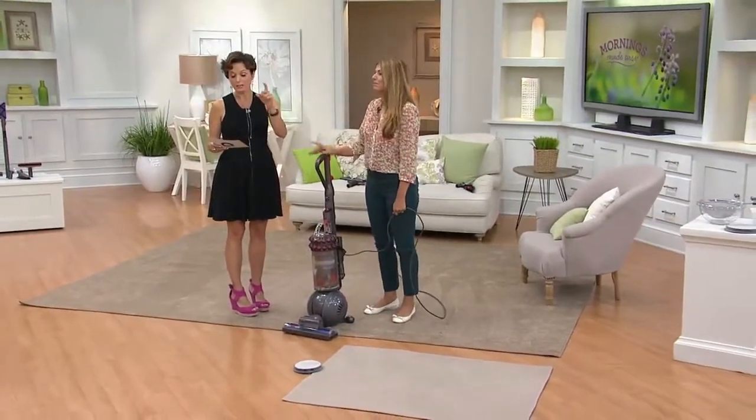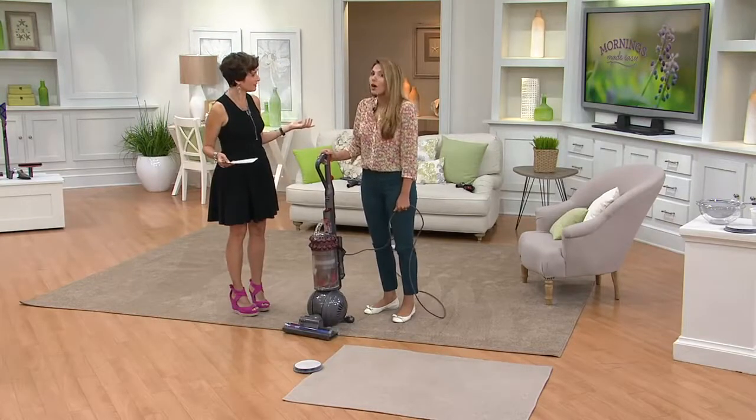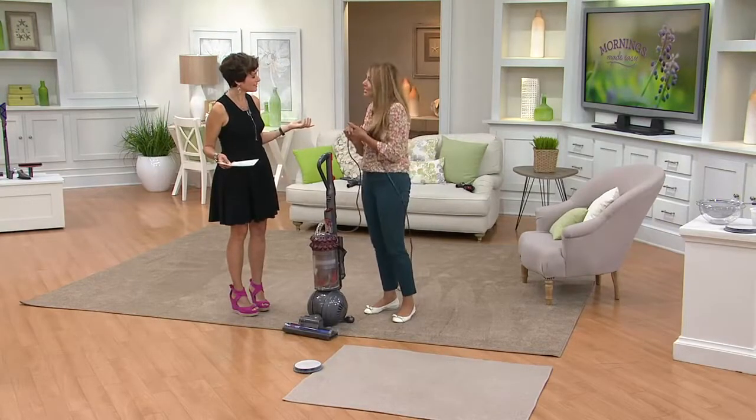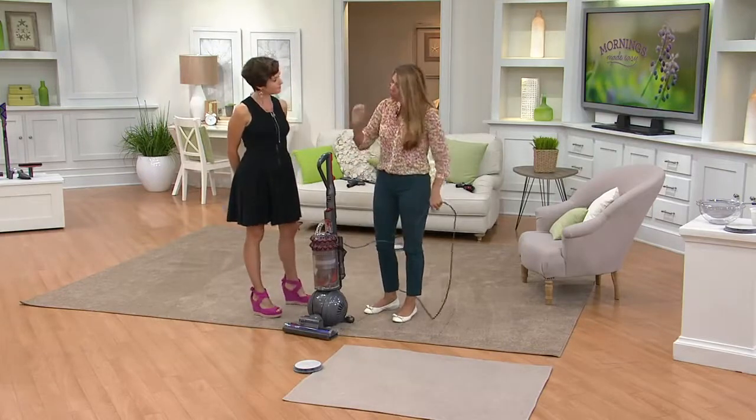I'm going to read it to you: 'Why it's worth it.' Isn't that cool? We know that Dyson is an investment. The reason why it is worth it is because you're getting a vacuum that's like using a brand new vacuum every single time — that's what kinetic technology means. We're not clogging the drains, so it stays crystal clean and you get all that big suction power.